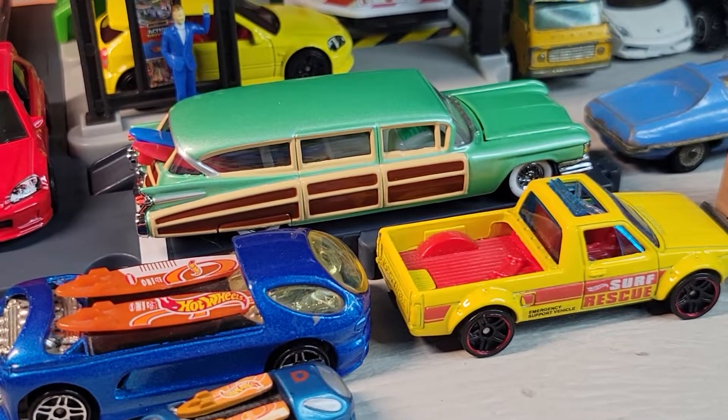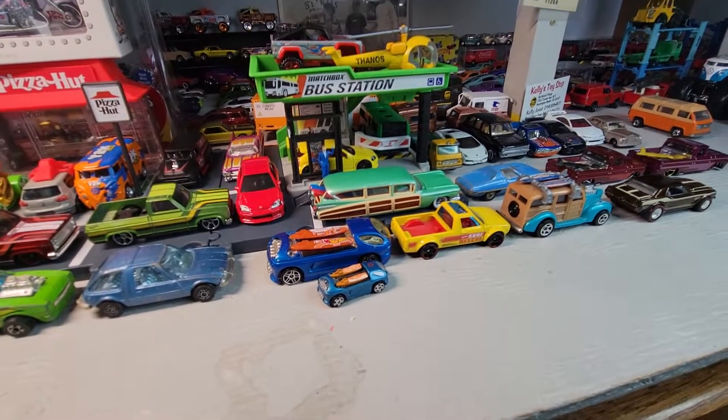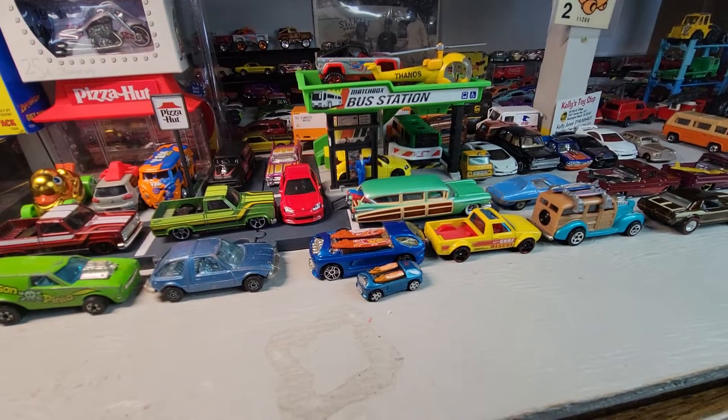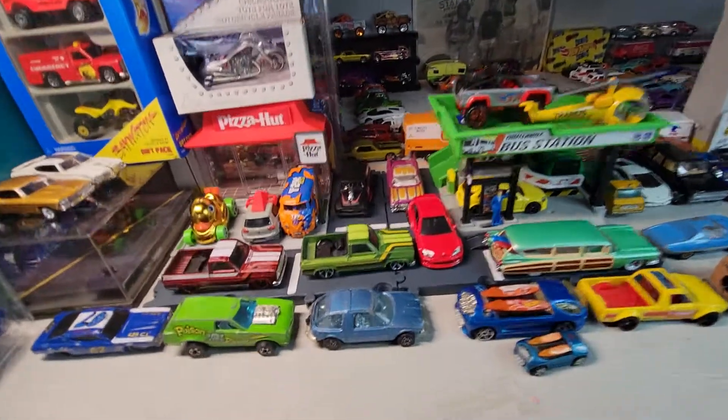Okay, that's it for Gary's Diecast Challenge of random cars. These are my randoms.